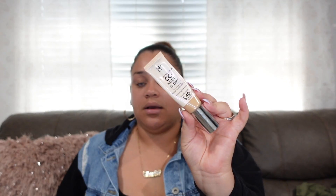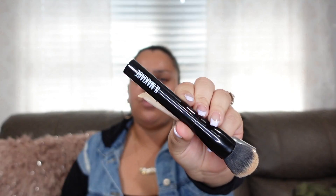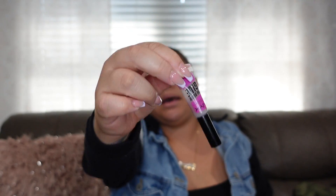I apply the CC cream with a foundation brush from IL Makiage — they sent me a free brush and concealer a couple years ago and the brush is great so I've kept it. The rest of my makeup essentials include NYX Cosmetics Brow Glue for my eyebrows and Tarte Ultra Creamy Shape Tape Concealer in Medium Sand — a small travel-size one.